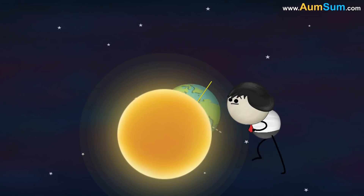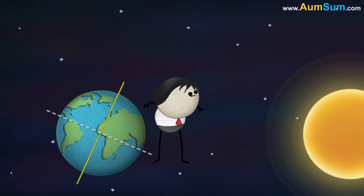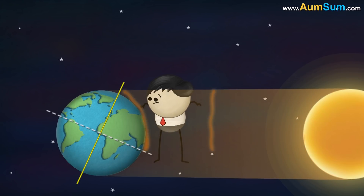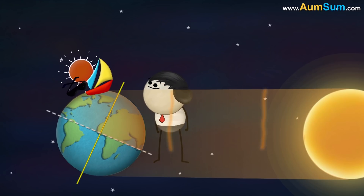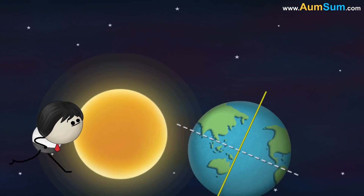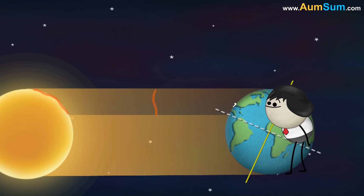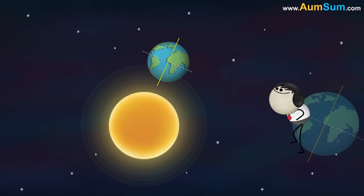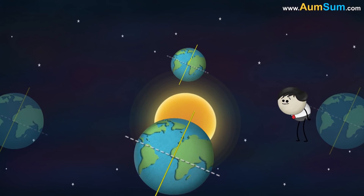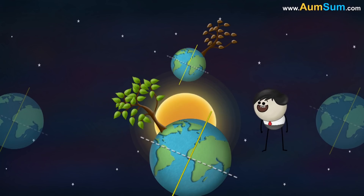Let us observe the northern hemisphere to learn more about seasons. When the northern hemisphere points towards the sun, the sun rays directly strike it, resulting in high temperatures and summer season in that region. However, when the northern hemisphere points away from the sun, the sun rays fall slanting on it, resulting in low temperatures and winter season. But when the northern hemisphere is neither tilted towards nor away from the sun, the temperatures are moderate, resulting in spring and autumn season.